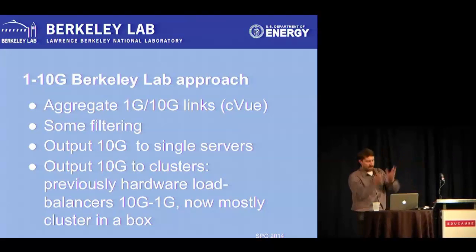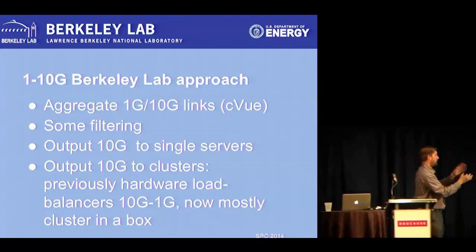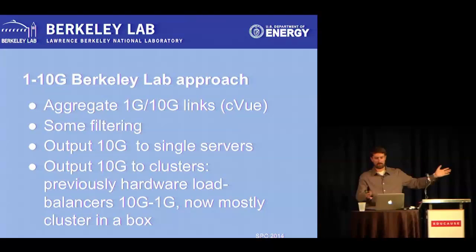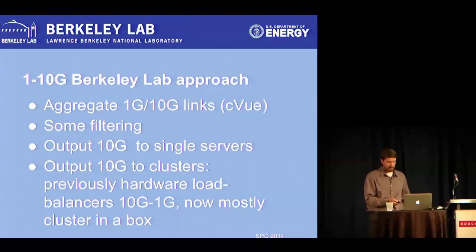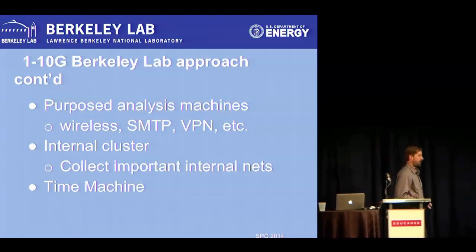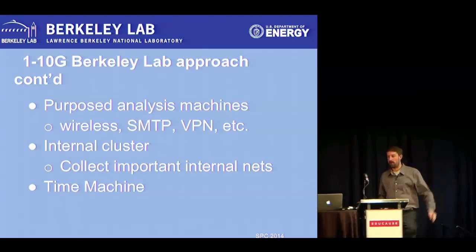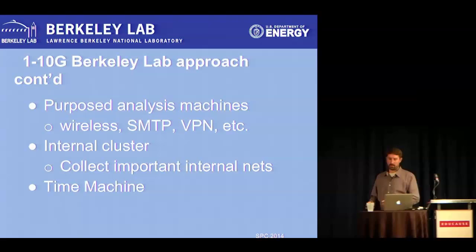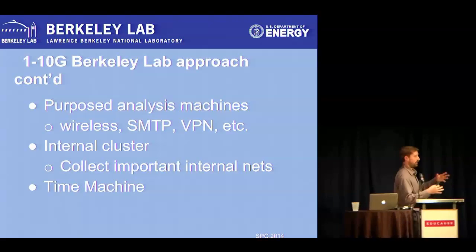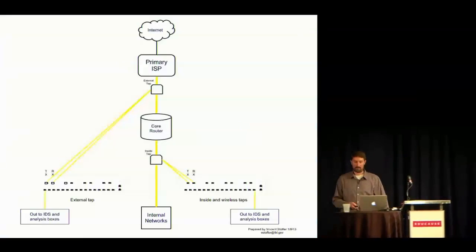We output 10 gig, aggregate a bunch of links on the input side of the CViews, do some filtering, and then output either to single servers or 10 gig clusters. We have purpose-built analysis boxes doing specific things, shunted from particular networks. We have an internal Bro cluster handling all our internal networks. And we use Time Machine for full packet capture.